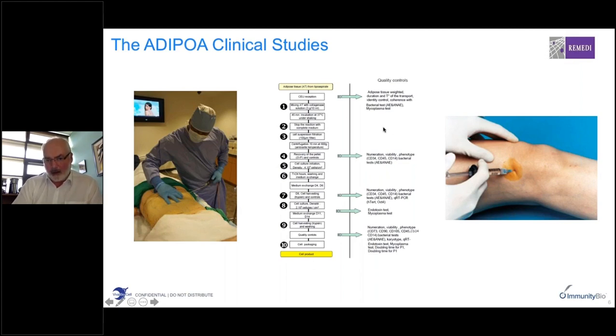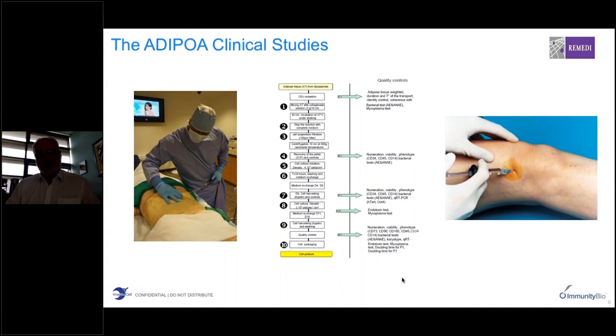At regular intervals along the way, there are in-process quality control steps and critical release tests to ensure the cell product meets stringent release criteria. We understood very quickly that this is an inefficient and very expensive process requiring significant personnel commitment, with only one — possibly two — patient batches manufacturable at any one time. We needed a solution that would allow multiple batches to be manufactured simultaneously, and that's where we think the NANT bioreactor system becomes valuable.